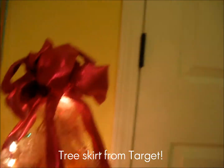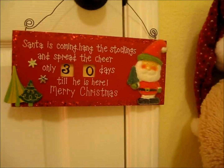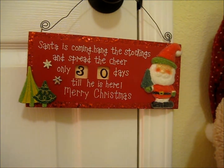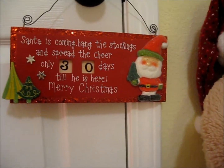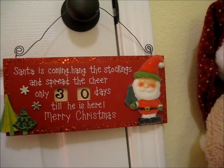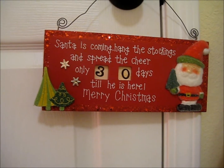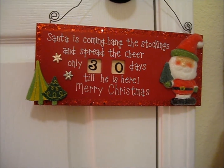And then on my closet door I just hung up this little plaque from Dollar General, believe it or not. They have some good stuff there sometimes. It says, 'Santa's coming, hang the stockings and spread the cheer. Only 30 days till he is here, Merry Christmas.' So this is just kind of another way to do a countdown in my room in addition to the little paper chains I showed you. I cannot believe it's 30 days until Christmas. So I love that plaque.